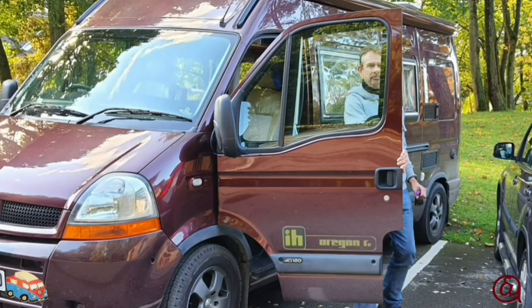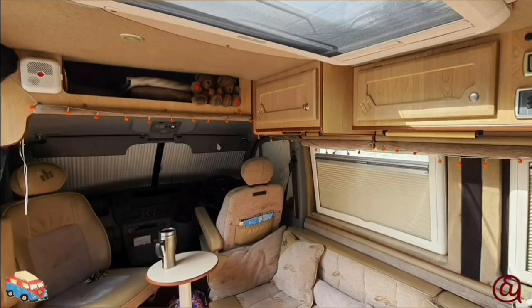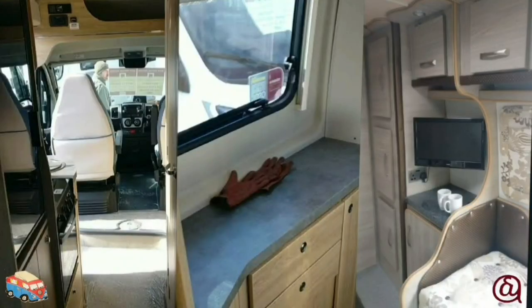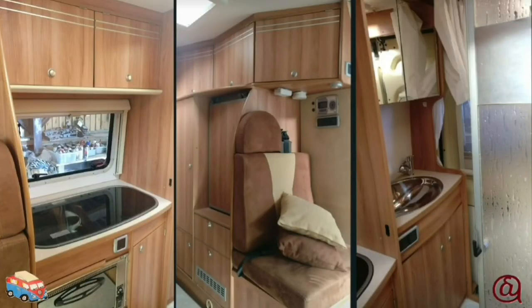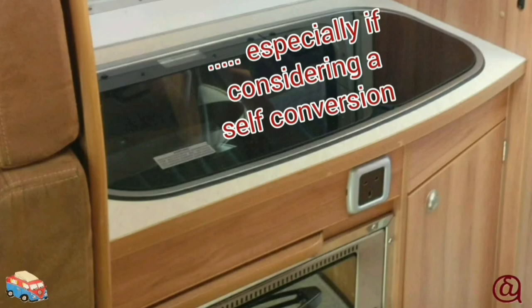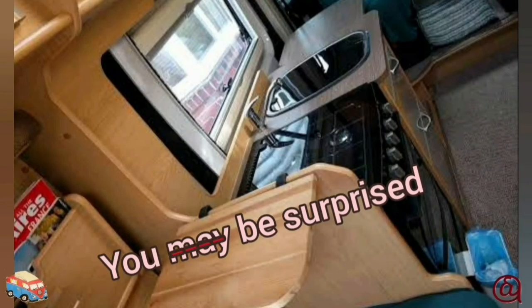One thing I didn't want to have to do was get out of the cab and into the van through the side door. I wanted to be able to just turn around and be first in the van if it's bad weather. The layouts are endless, as are the sizes of the van, so the best thing I can suggest is try before you buy. Write a list of things that are important to you and things you don't think you want.